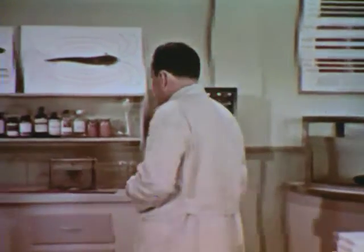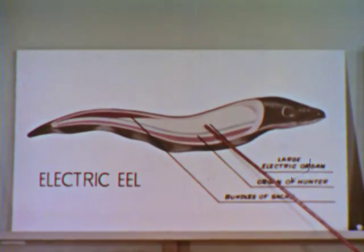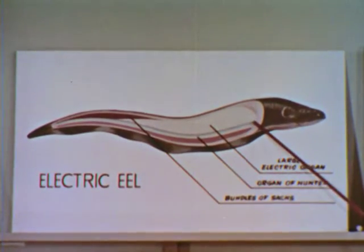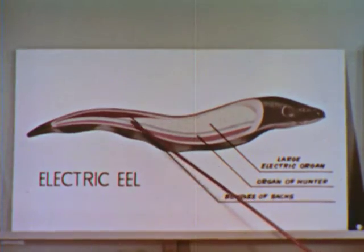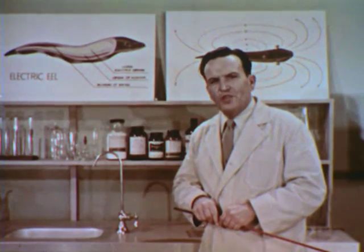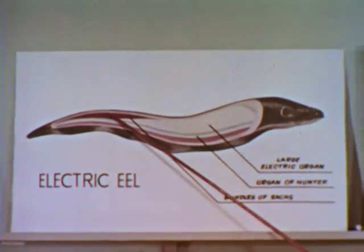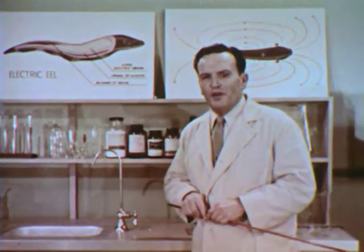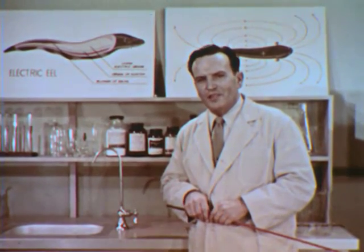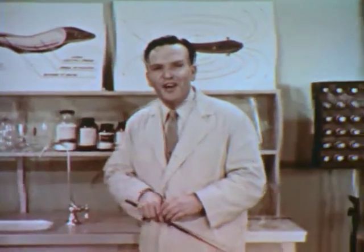The eel's electrical system is composed of three main parts. The first is called the large electric organ — the source of the eel's main voltage. The second, called the organ of Hunter, is still somewhat of a mystery, although scientists believe it works with the large organ in producing the double whammy. The third organ, called the bundle of socks, is to me the most wonderful. It has been definitely identified as the source of those mysterious radar pulses — in other words, the power plant for the eel's radar transmitter.